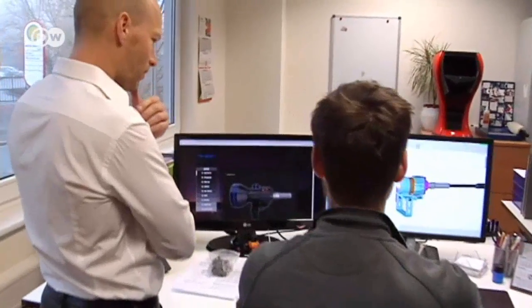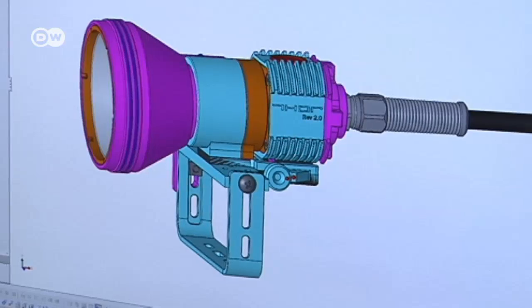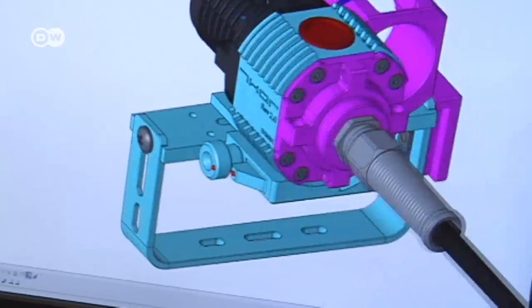A vision of the future that his team is already living. Here, they're printing individual components of a diving torch. Manufacturing them through printing ensures they're absolutely watertight and ideally suited for the job.